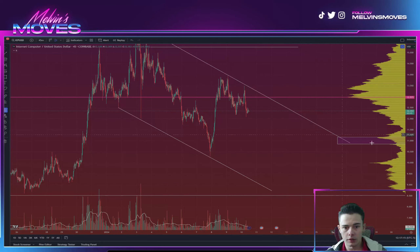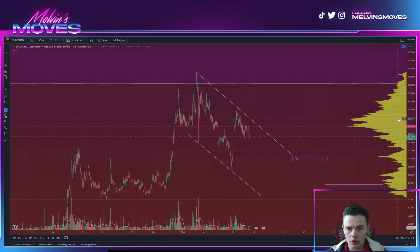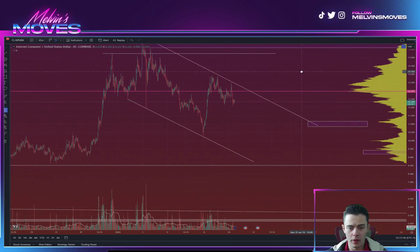Welcome back ICP gang, ICP fam. We are currently looking at ICP on the 45-minute candles, so without further ado we're going to get into the technical analysis.